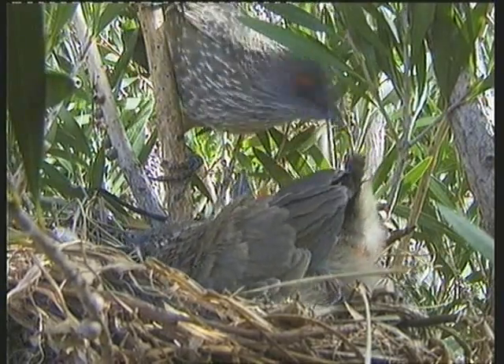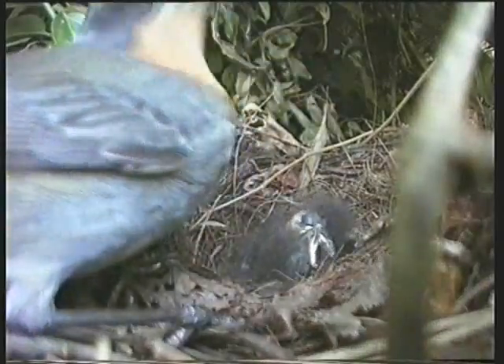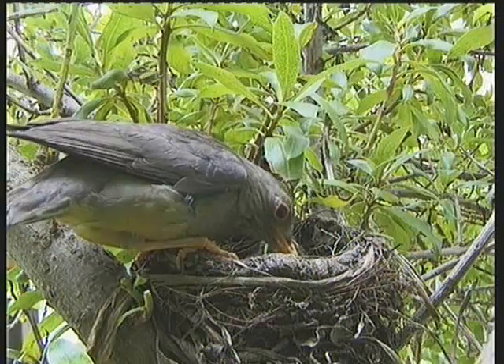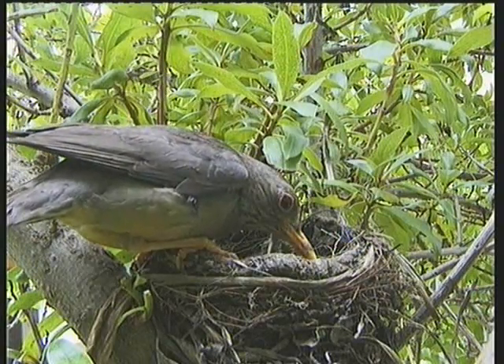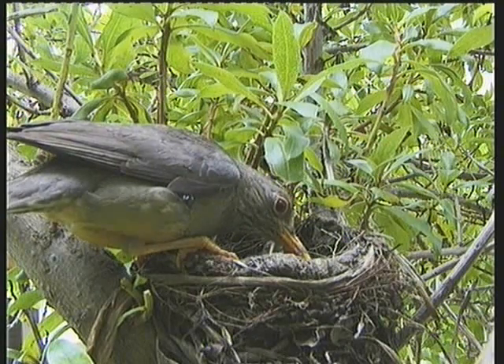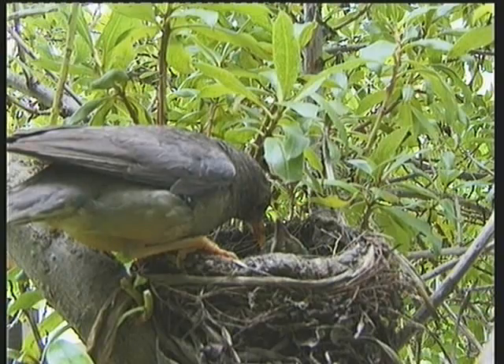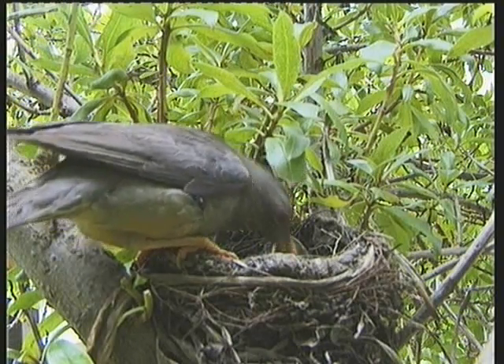Breeding birds always keep their nests clean by removing the chick's droppings, which are either swallowed or left a distance away from the nest. They also get rid of any parasites that may be lurking inside the nest. Here, an olive thrush is shaking the inner lining of the nest to loosen any foreign objects that have to be removed.